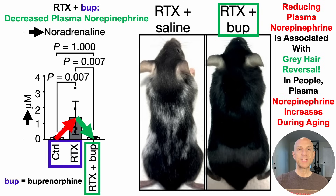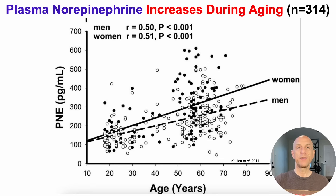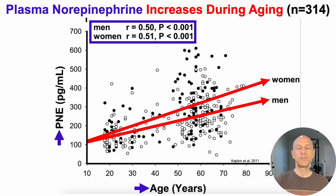In people, plasma levels of norepinephrine increase during aging — and hair graying also increases during aging, so this too is an association. On the y-axis we've got plasma levels of norepinephrine plotted against age. In both women and men, there's a significant increase in plasma norepinephrine during aging, with a correlation coefficient of around r = 0.5 for both, and a P value less than 0.05. Note that the n is 314 people, which is a relatively small study. If anyone has come across larger studies on this, please post it in the comments.